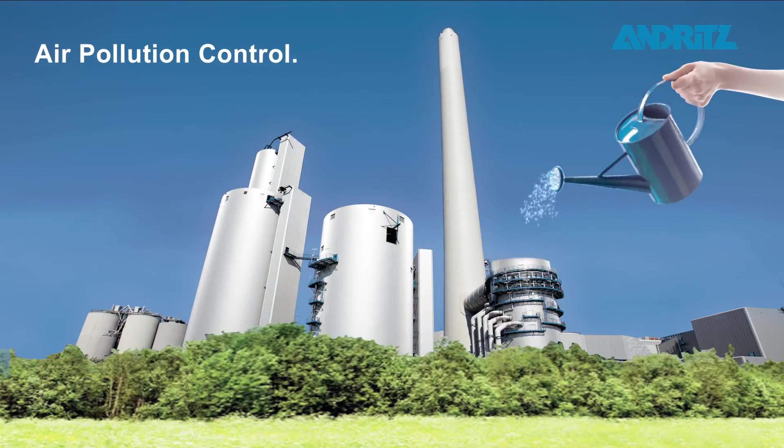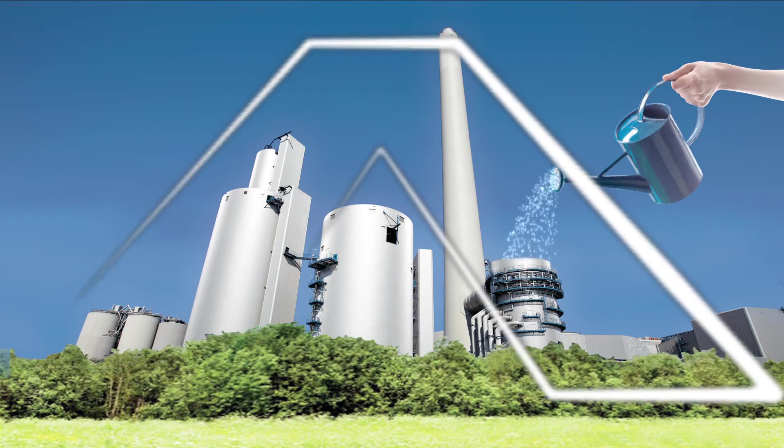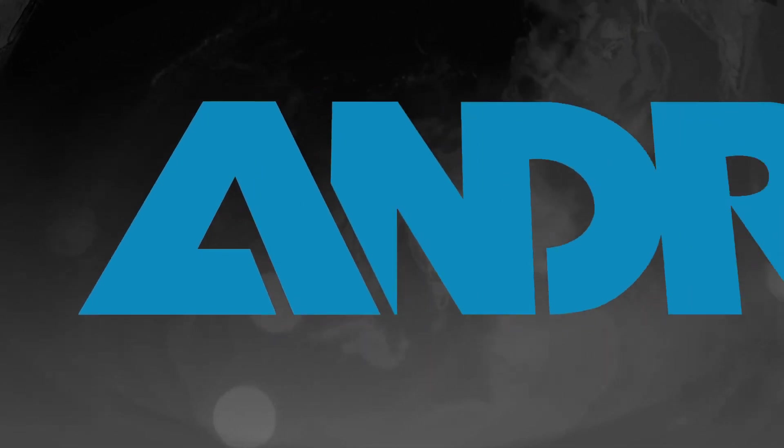Air Pollution Control. High-tech solutions are often based on simple ideas. We are Andritz.